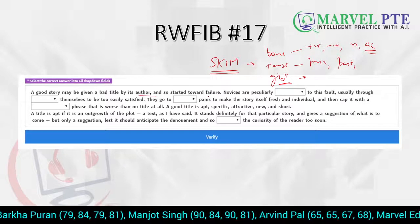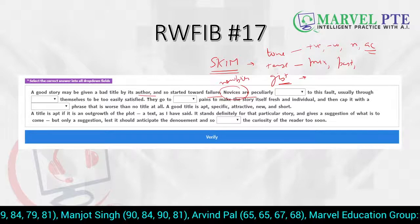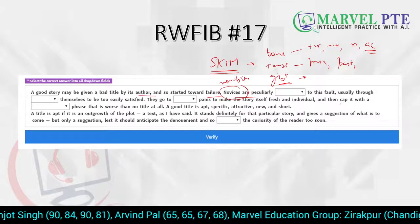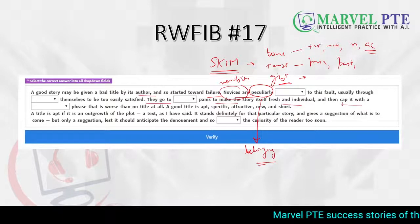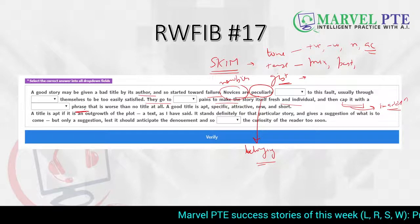A good story author. Start with failure. Novices — novices are people who are getting started, you can say newbies also. Newbies are peculiarly something to this fault. Peculiar means something which belongs to, or you can say, a particular group of people having something. Usually through something themselves to be easily satisfied, they go to something pains to make the story fresh. Cap it with a something phrase — 'cap it with' means mentioning something in addition, so they put an additional phrase along with the story.